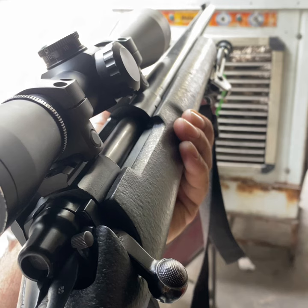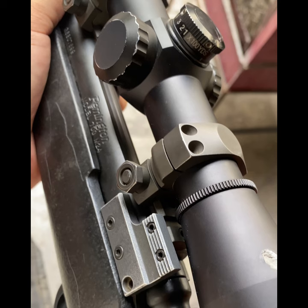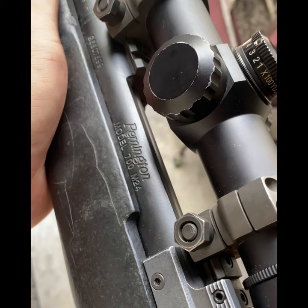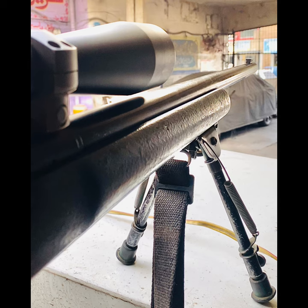The Remington M24, based on the Model 700, is a bolt-action rifle designed by Remington Arms. The first variant was developed in 1988 and is still in service, with a mass of 7 kg. The total length of the weapon is around 43 inches, including the barrel length.